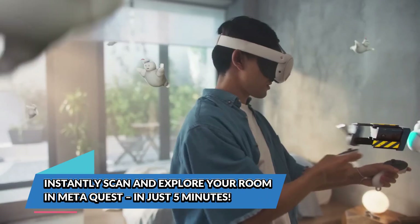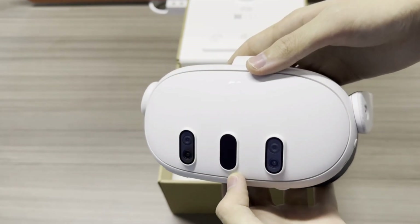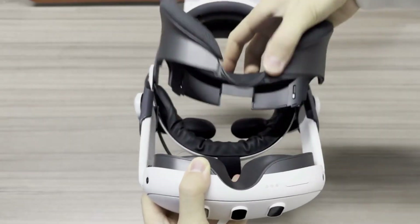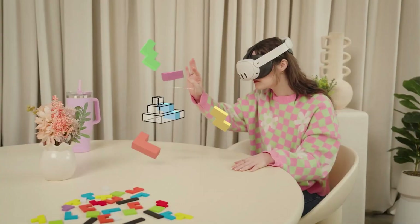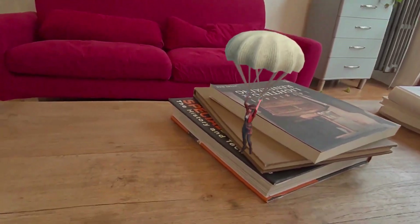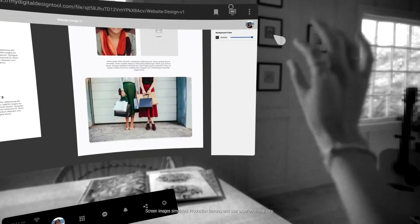Meta Quest 3 just got a serious upgrade in spatial awareness. Thanks to a new update, you can now scan your entire room in just five minutes and explore it in VR with mind-blowing accuracy. This feature takes mixed reality to the next level, allowing users to interact with their real-world surroundings inside a digital space — whether you want to map out your living room for immersive gaming or recreate your workspace for virtual meetings.